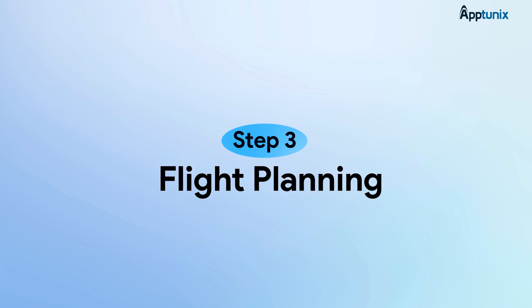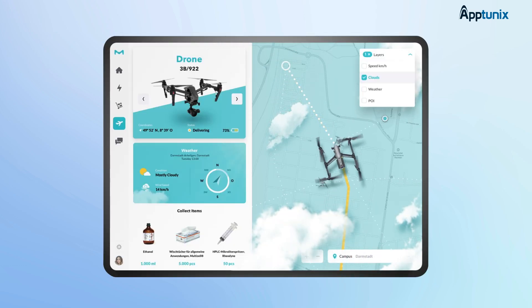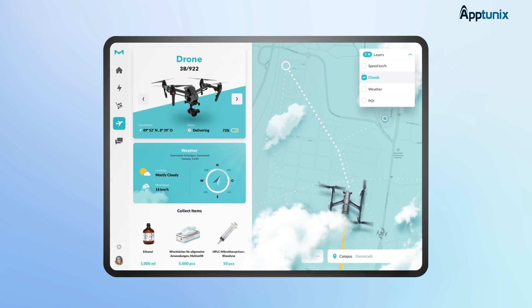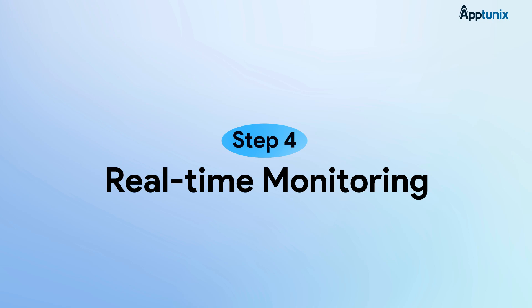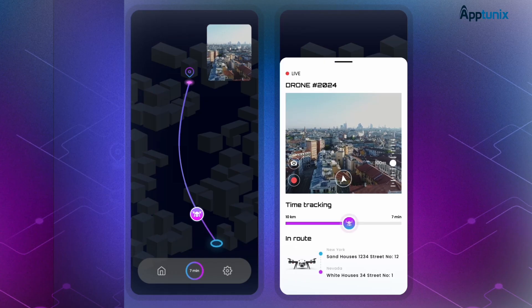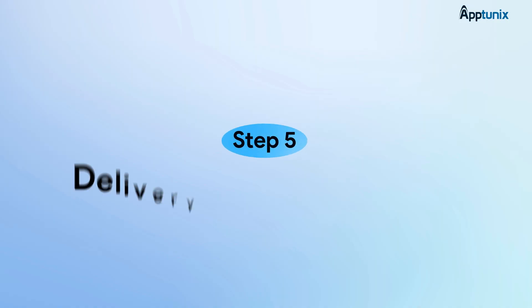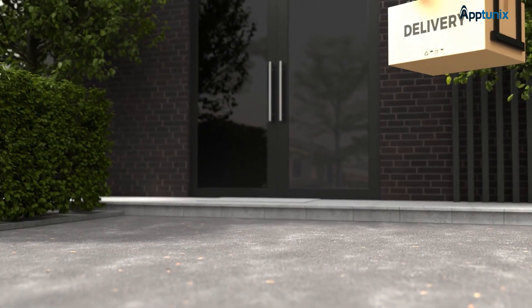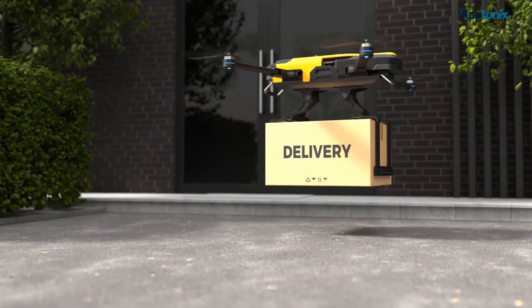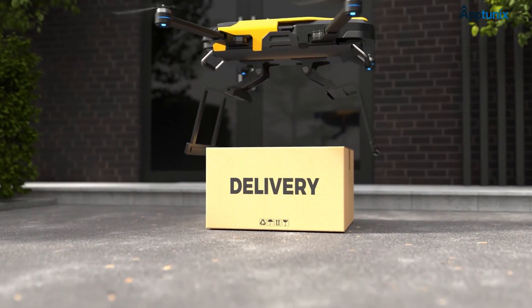Step three: flight planning. The app auto-generates an optimized flight path, considering no-fly zones, weather conditions, and air traffic regulations. Step four: real-time monitoring. Users and businesses can track the drone in real-time via GPS, similar to how they track a taxi or food delivery. Step five: delivery and confirmation. The drone either drops the package safely at the doorstep or uses a retractable cord for secure delivery, depending on design. Customers confirm delivery via the app.